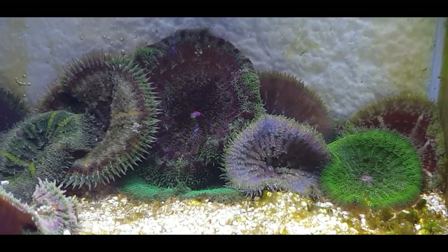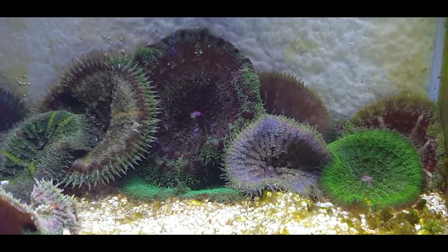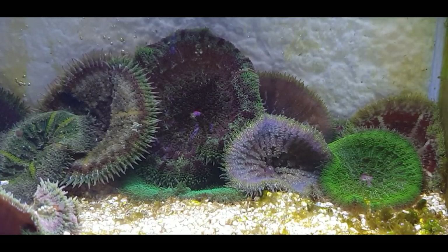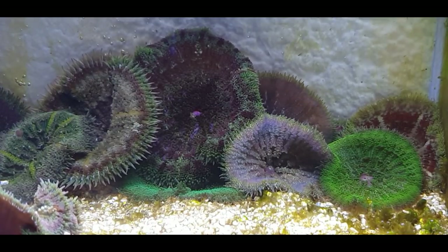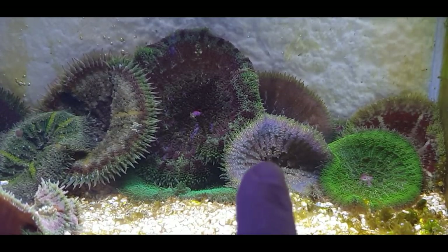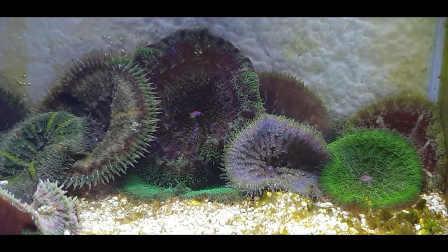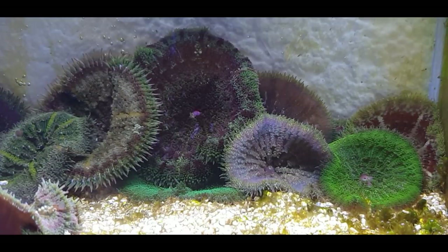We've got some lovely maxi anemones in at the moment. I've got a few on eBay if you guys are after one — if you're bored and you're in isolation and you fancy one of these guys. Got a beautiful purple one there, purpley mauve-y colour, a lovely red, stunning greens, various different patterns, some more purple ones over the other side.